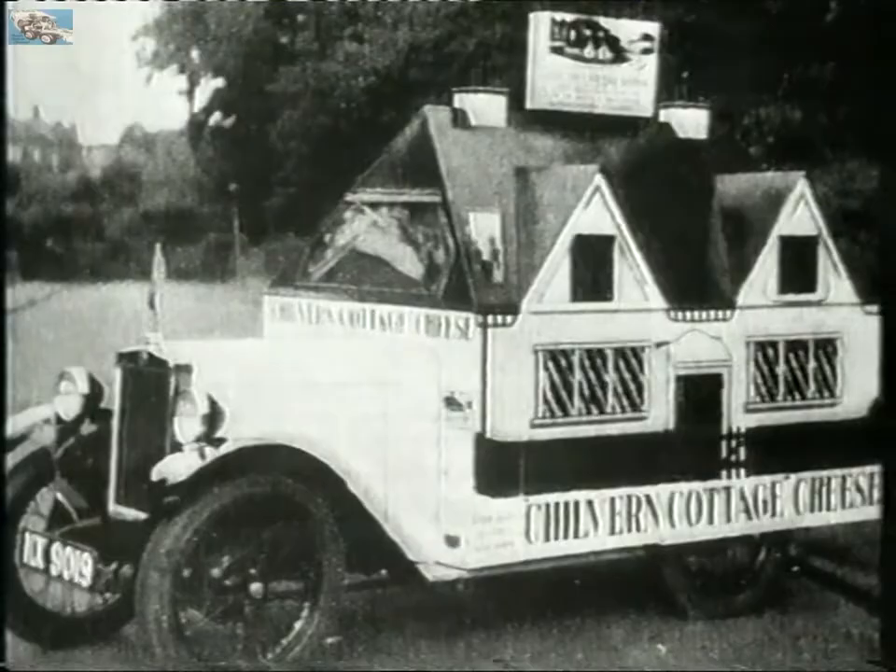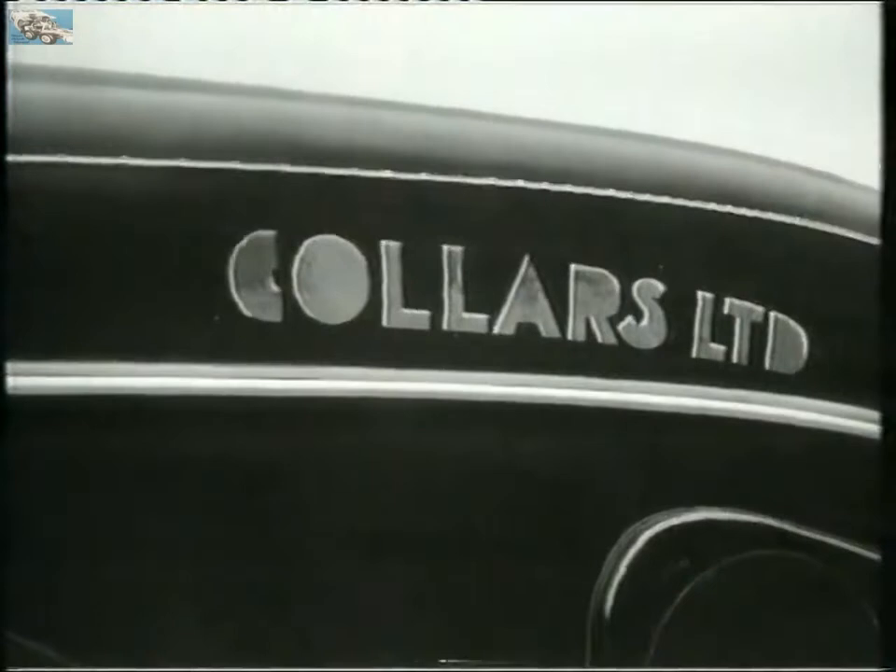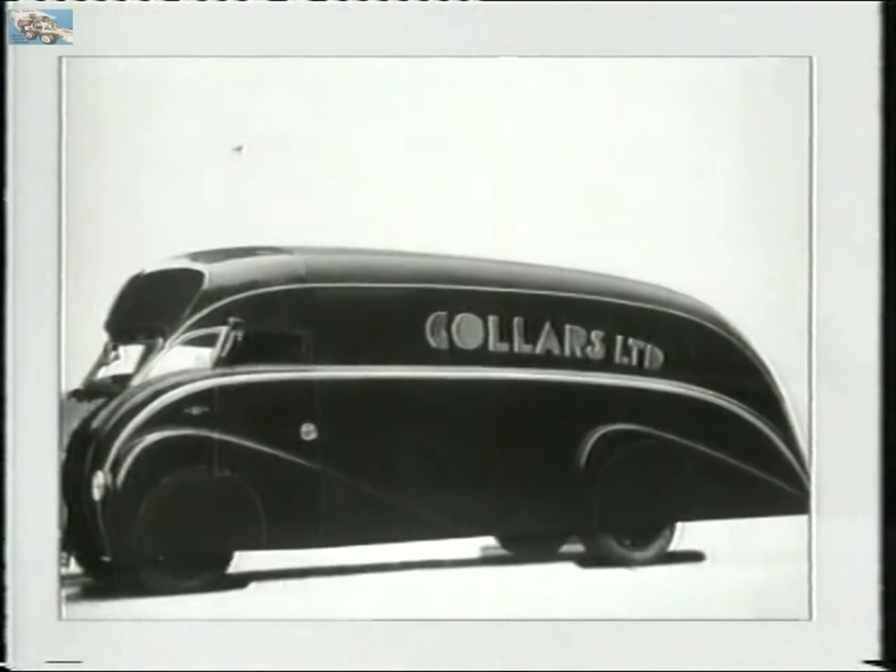I can remember one of the laundry companies — Collars — they used to have a special streamlined body on their vehicles. Very attractive, very eye-catching, and it stuck in your mind. It was a very good advert. Then there was McLean's toothpaste — in fact I've got an example of one here.